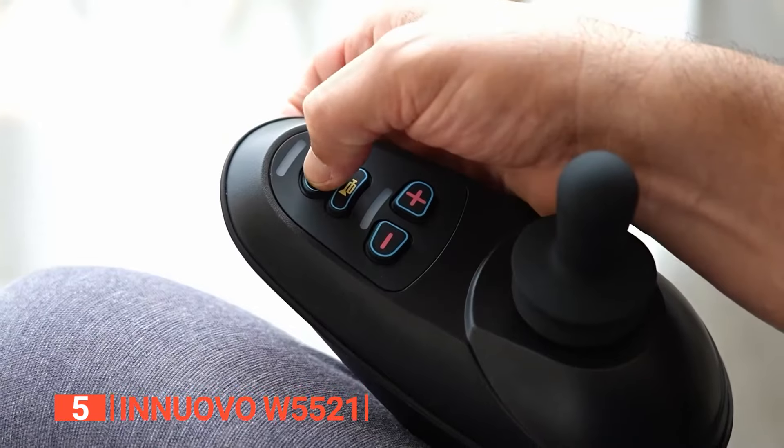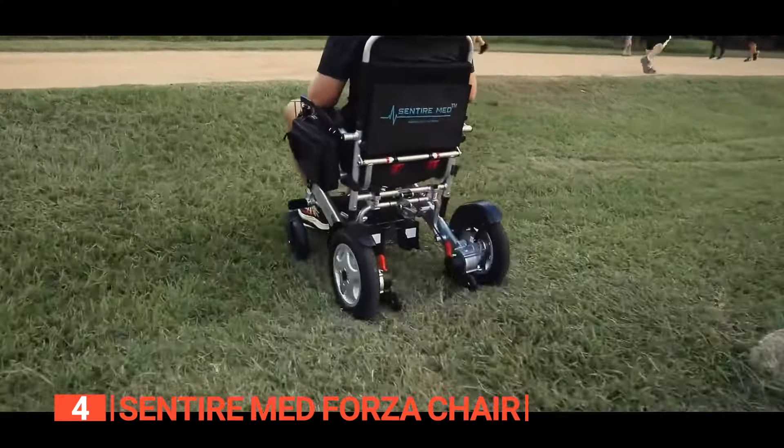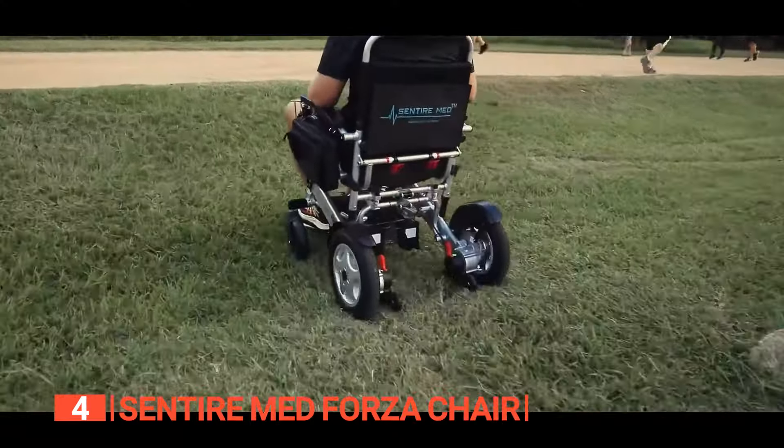Up next in fourth place is the Sentire Med Forza Chair. Are you ready to redefine mobility and explore the world on your terms? Look no further than the Sentire Med Forza Chair, an ultra-lightweight electric wheelchair designed for adventurers, explorers, and those who refuse to be confined by limitations. With a weight of a mere 67 pounds and two batteries, this electric wheelchair is your ticket to unparalleled freedom. Its clever motorized folding design ensures that wherever your adventure beckons, your chair can follow.